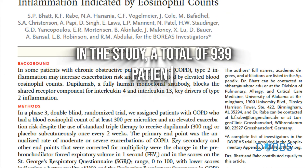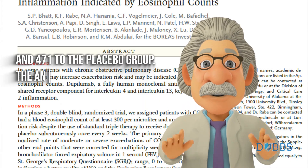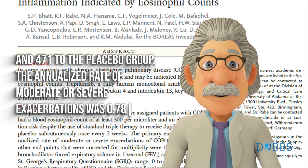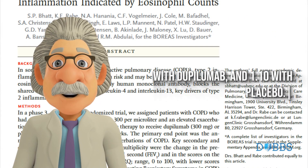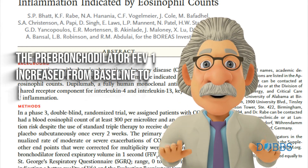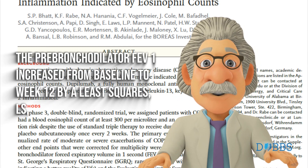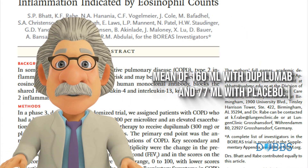In the study, a total of 939 patients underwent randomization: 468 to the dupilumab group and 471 to the placebo group. The annualized rate of moderate or severe exacerbations was 0.78 with dupilumab and 1.10 with placebo. The prebronchodilator FEV1 increased from baseline to week 12 by least squares (LS) mean of 160 ml with dupilumab and 77 ml with placebo.